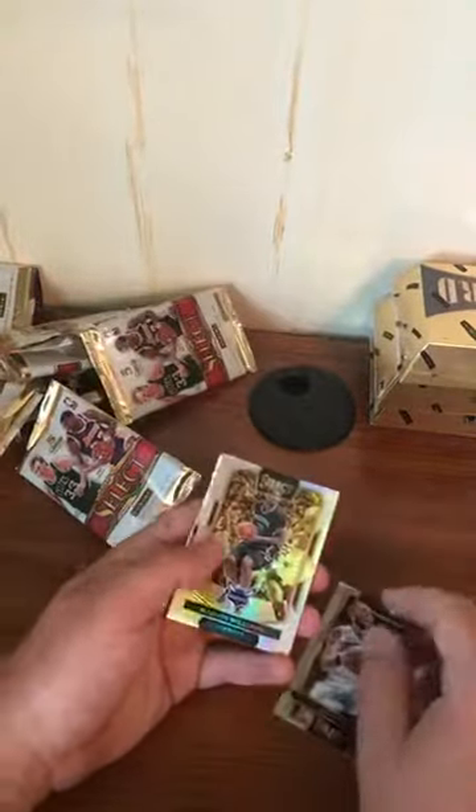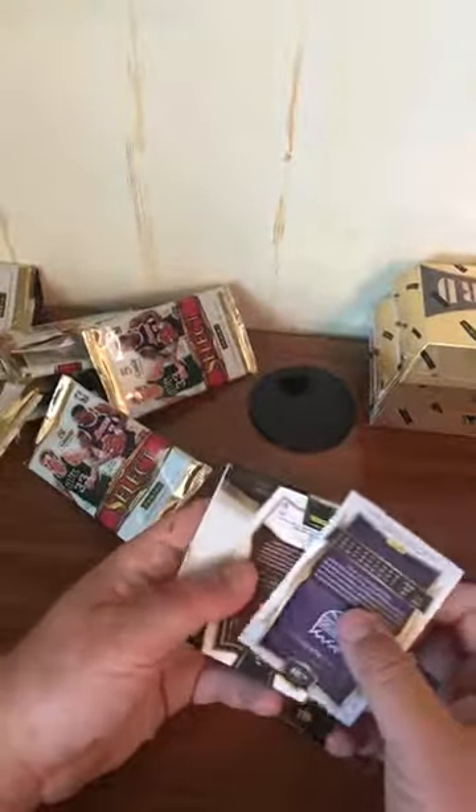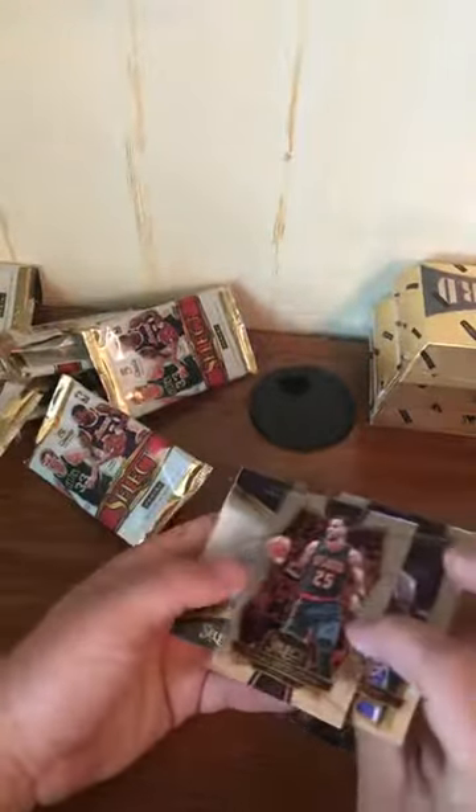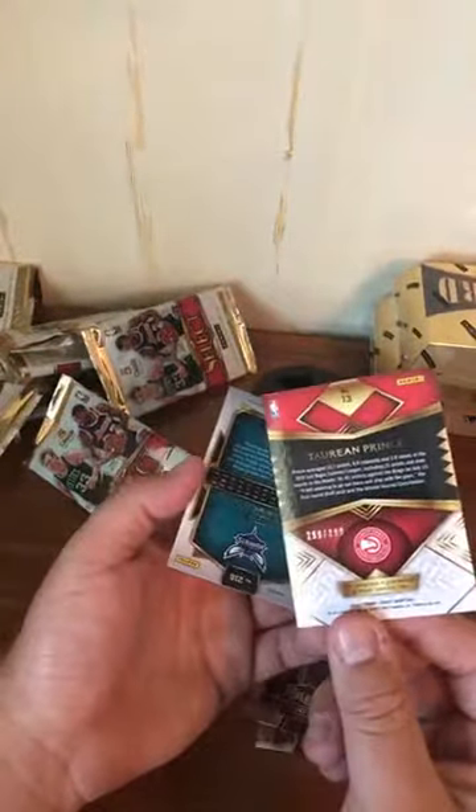Evan Fournier, Marvin Williams Courtside refractor, Torian Prince. We got a Torian Prince rookie auto numbered to 299 — 299 out of 299. Nice!